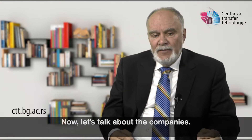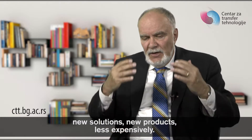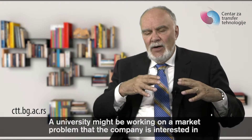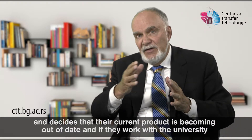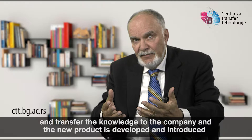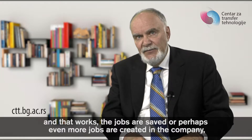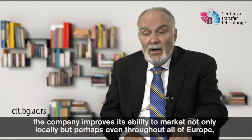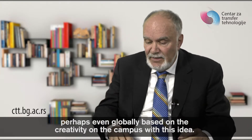Now let's talk about the companies. The companies are in the marketplace and are always looking for better ways of doing things — new solutions, new products, less expensively. A university might be working on a market problem that the company is interested in, and if they work with the university and transfer the knowledge to the company and a new product is developed and introduced, jobs are saved or perhaps even more jobs are created, and the company improves its ability to market not only locally but perhaps even throughout all of Europe or globally.